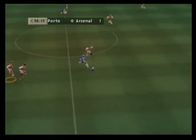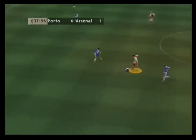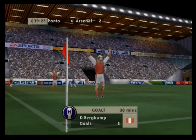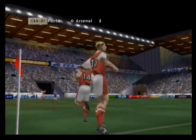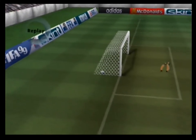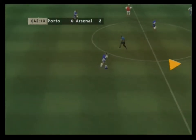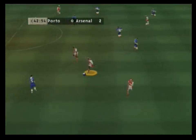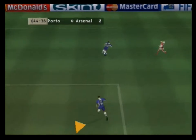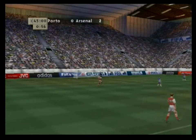Chested down. The ball played long. In off the post — can you believe it? Let's see the replay. That makes it 2-0. Blocked. Well controlled. There's the whistle — the half time score: 2-0.